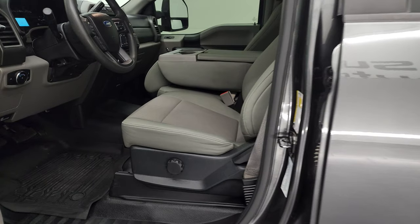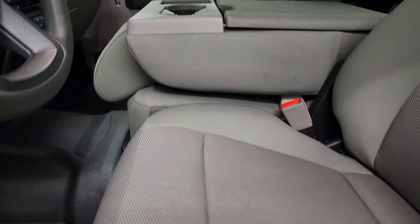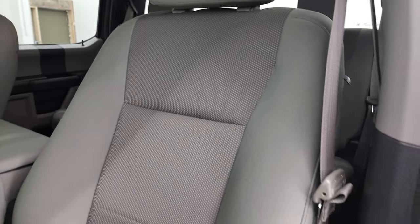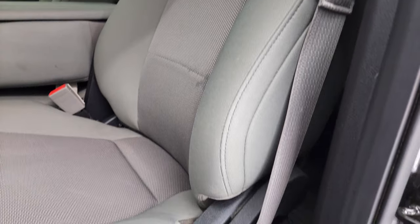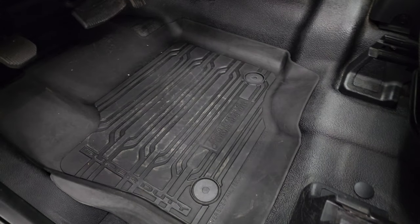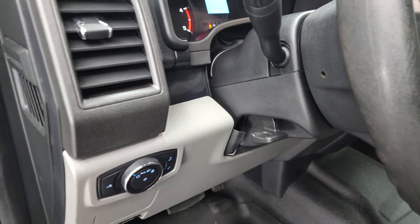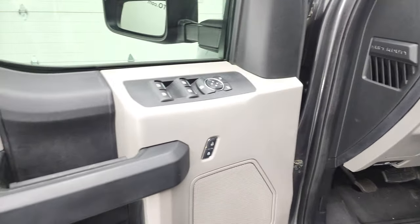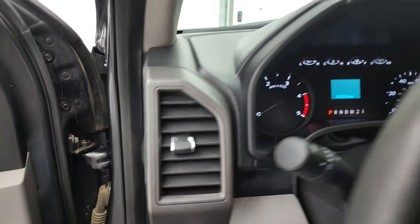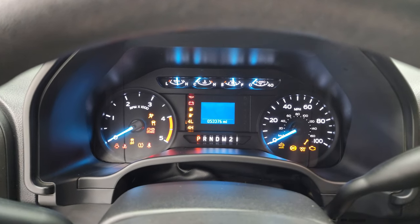Inside, the XL package gives you the gray cloth interior with 40-20-40 split bench seating. Seats are in really nice shape — I didn't see any rips or tears on there. It does have the heavy-duty rubber floors and factory all-weather floor mats, auto headlamps, tilt and telescopic steering wheel, power windows, power locks, and power mirrors. We'll hop inside, check out the miles, the radio, and everything this truck has to offer on the interior.